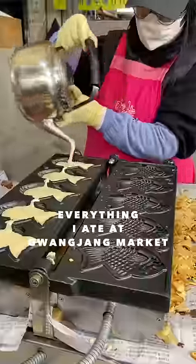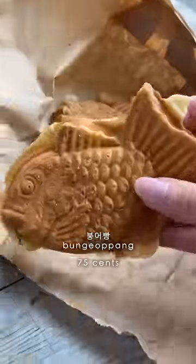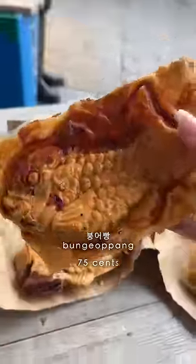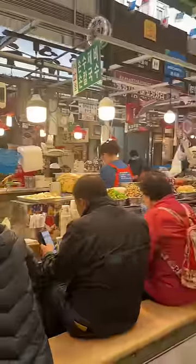Here's everything I eat at Kwangjang Market, and it is a lot, so this will be part one. This is called bungeoppang and it comes in different flavors — there's pizza flavored, custard, and red bean. The outside is nice and crispy and the inside is soft and warm. Definitely recommend.